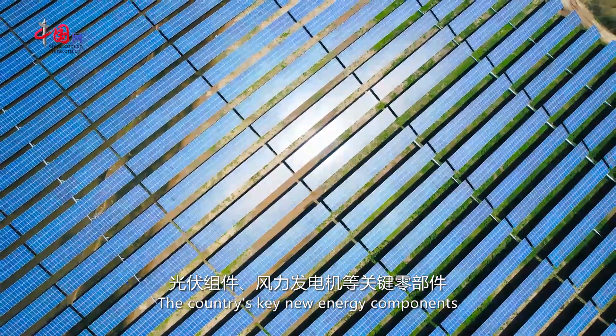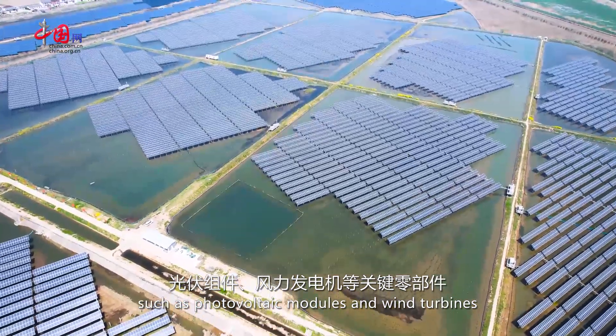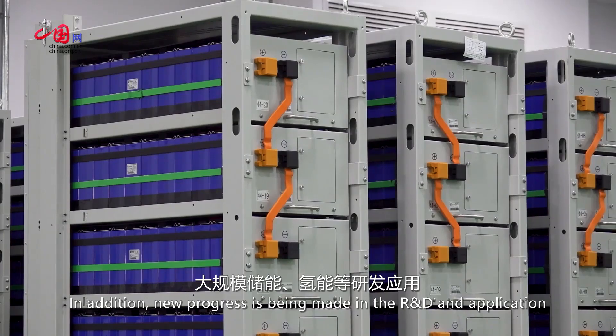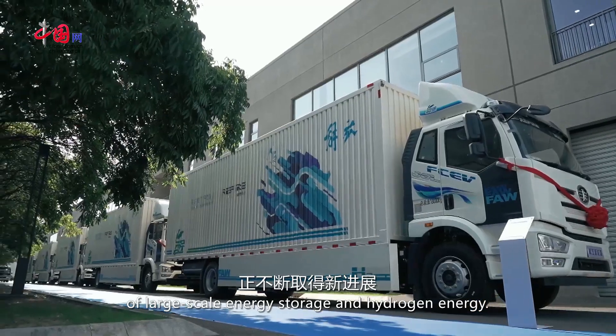The country's key new energy components, such as photovoltaic modules and wind turbines, account for about 70 percent of the global market. In addition, new progress is being made in the R&D and application of large-scale energy storage and hydrogen energy.